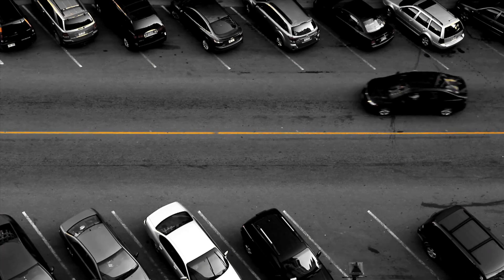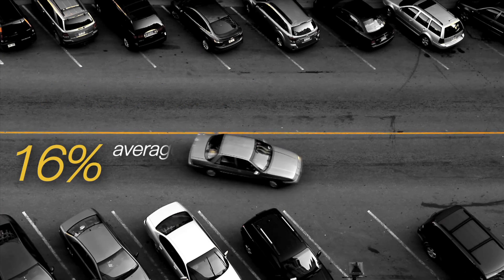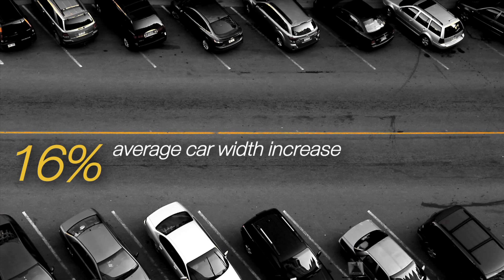It's estimated that there are more than 30 million off-street parking spaces in Europe. And although average car width has increased by 16% over the past 20 years, many parking spaces are still the same size.